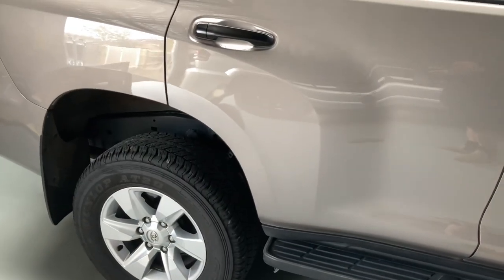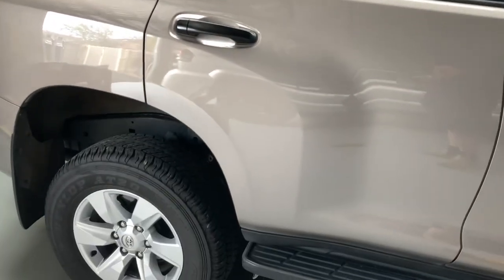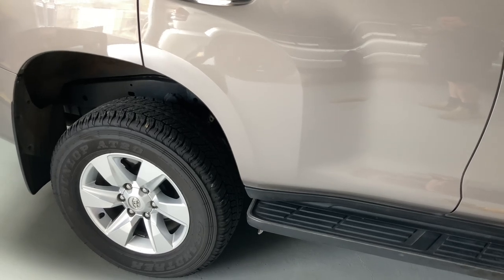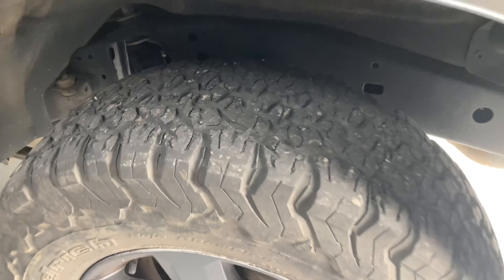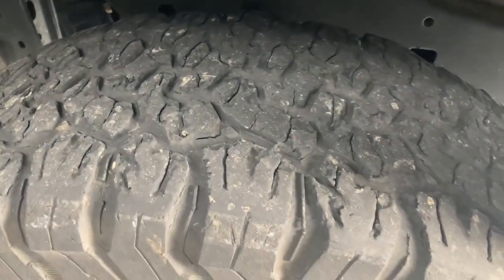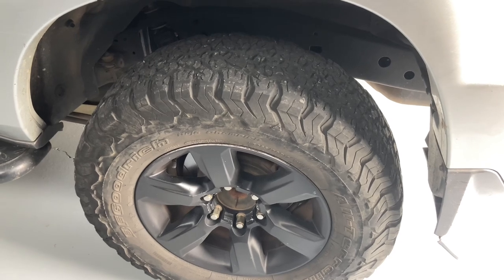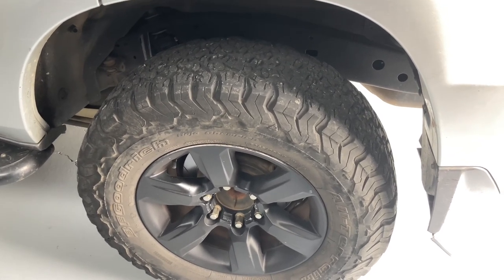This Dusty Bronze Prado is the one we normally run the KO2s on for trips. At the moment we've got the stock Grandtrex tyres on, and they are such a massive advantage in so many ways. We've also got some really old, ripped-up KO2s for harsh testing in the wet.